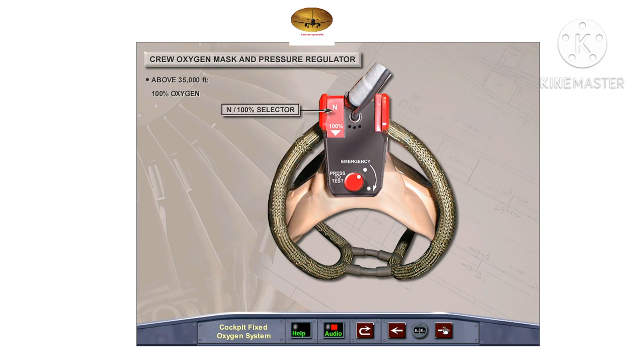The normal/100% selector is a two-position selector, normally set to the 100% position to deliver 100% oxygen to the mask. Moving the selector to normal gives a mixture of ambient air and oxygen to the user, the content varying with cabin altitude. Above a cabin altitude of 35,000 feet, the mask will deliver 100% oxygen regardless of the position of this selector.